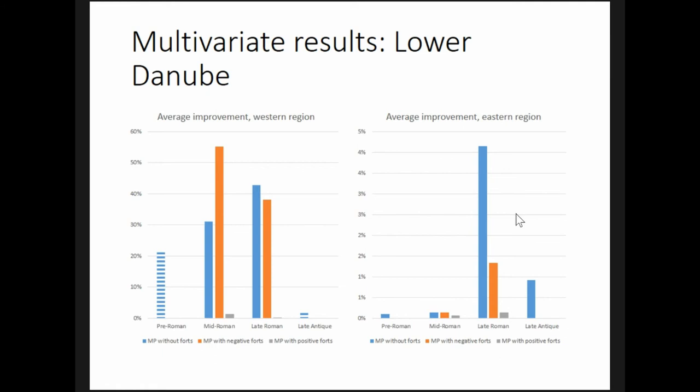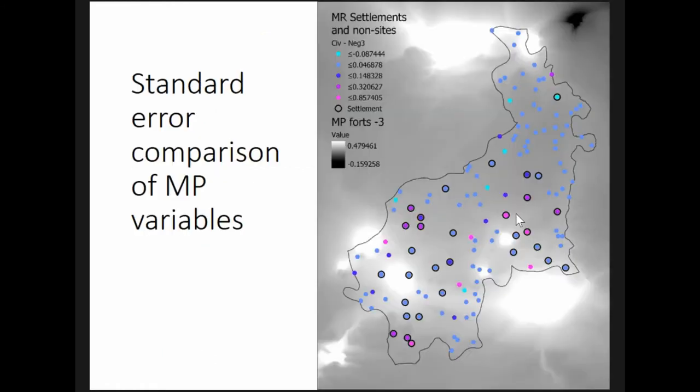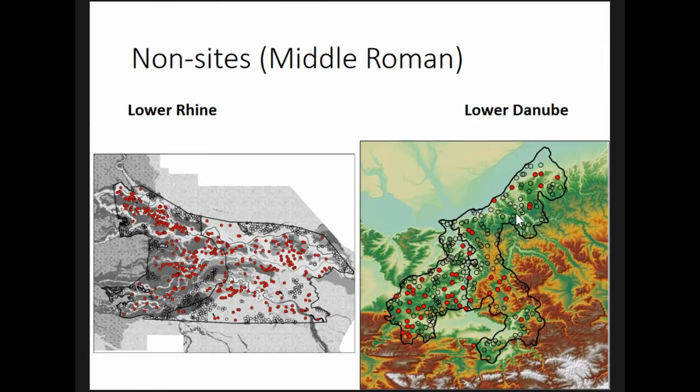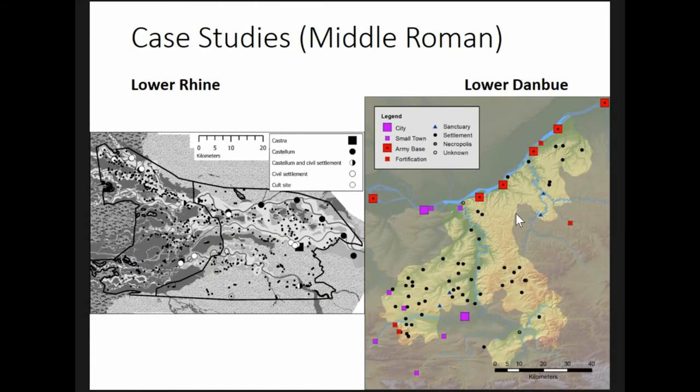This is particularly surprising because the western region lies at some distance from the forts — most of the western region lies tens of kilometers away from the forts.